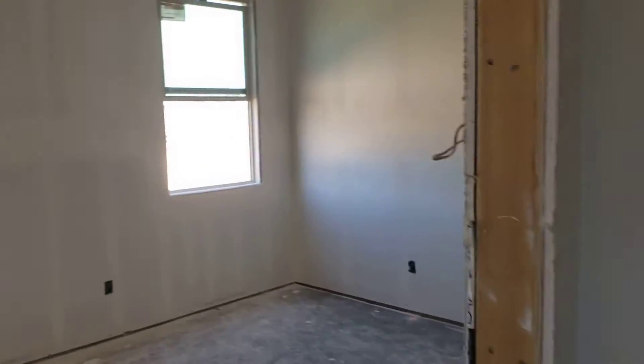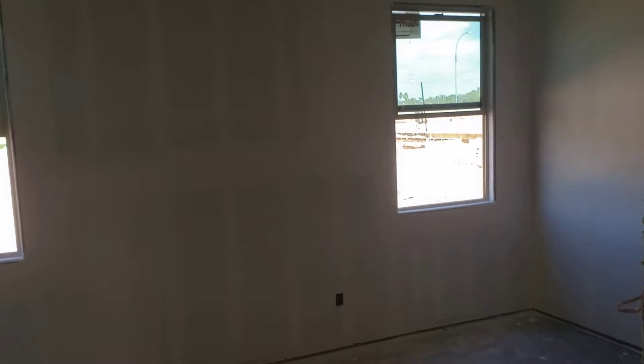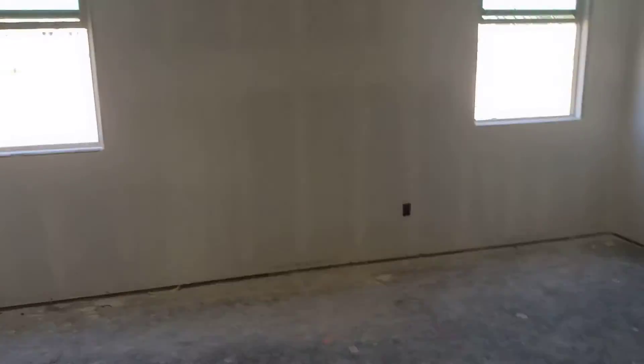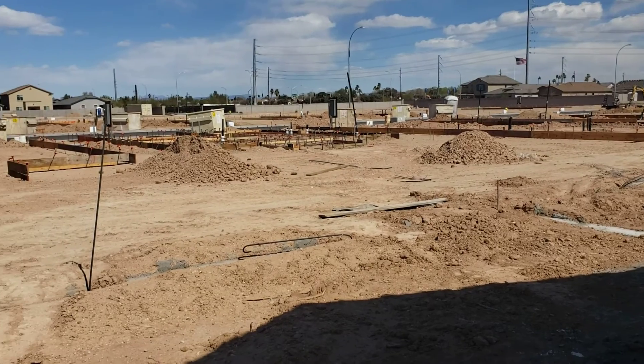Coming into the master bedroom — here's a closet, and here's the master bedroom. About 45 days out on this property and it'll be finished. Here's the master. Beautiful location here — that's the backyard, look at that.